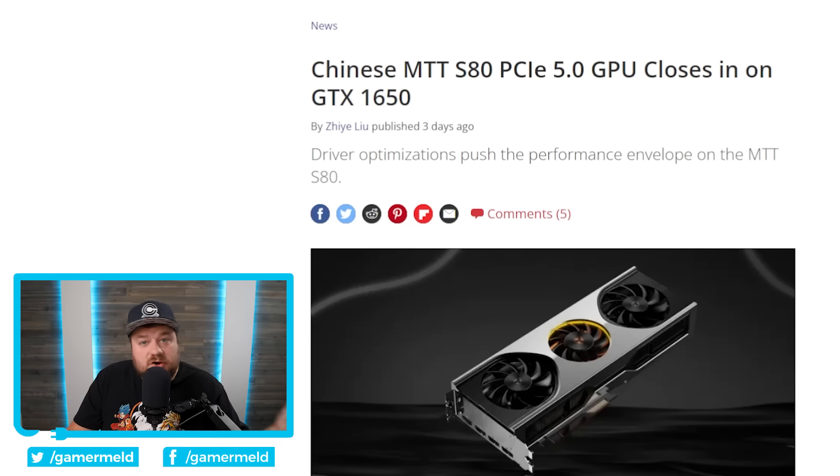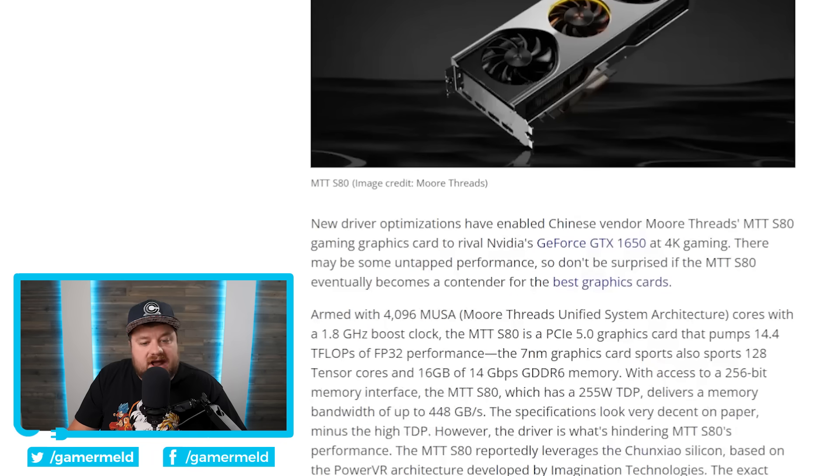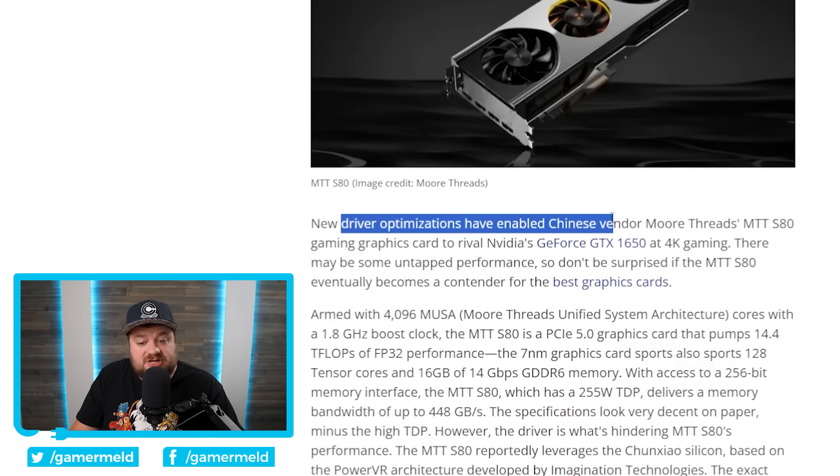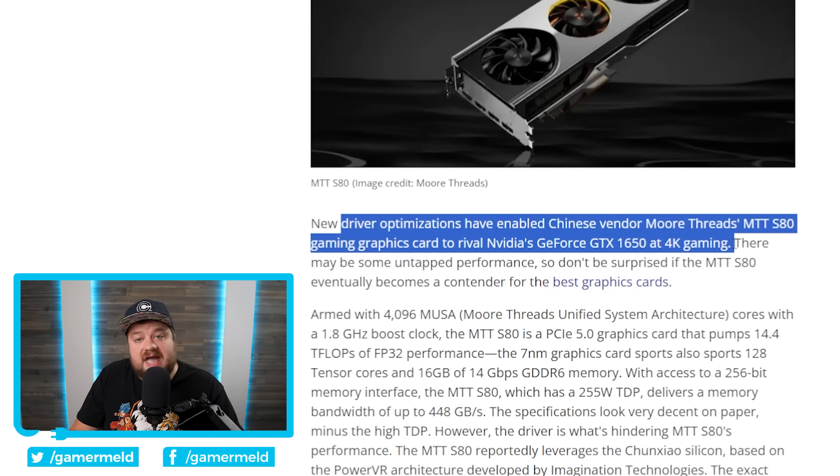First up for today, if you've been following this channel you know that the Chinese company MoreThreads released a gaming GPU called the MTT-S80. They've actually been doing a ton of driver updates, and new driver optimizations have enabled the MTT-S80 to rival NVIDIA's GTX 1650 at 4K.